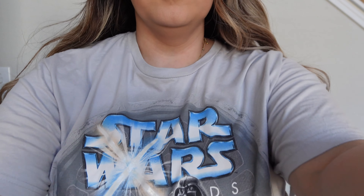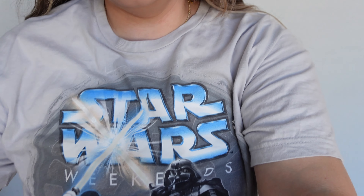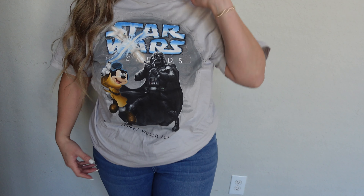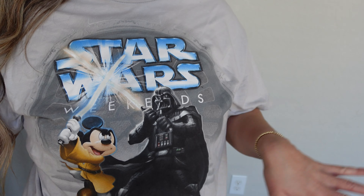You can see this one is Star Wars — it features Jedi Mickey fighting Darth Vader. Especially if you're a Star Wars fan, this is really special. It's from one of the Star Wars Weekends they had back in the day at Disneyland. I think it's super cute and I love it.